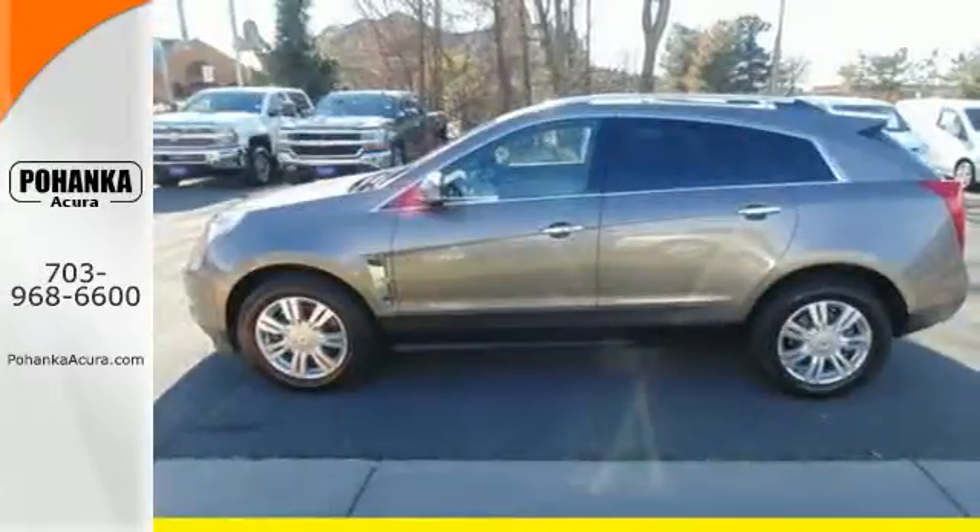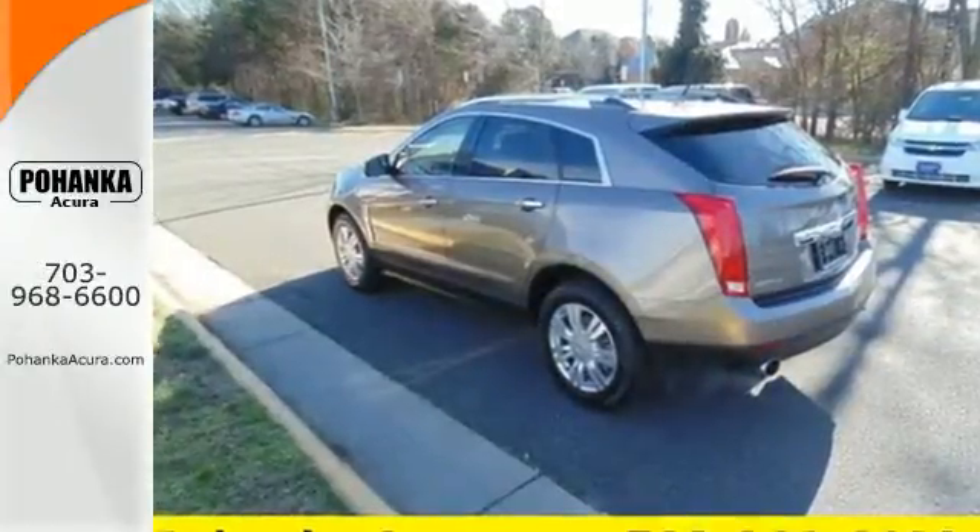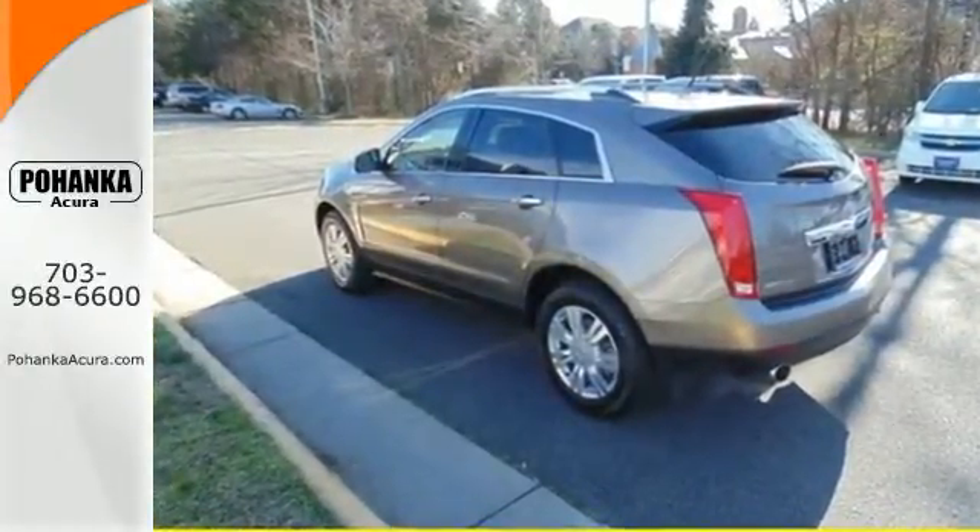There are no other luxury crossovers that blend safety, performance, and elegance into one package like this sensational SRX. You need to see it to believe it.